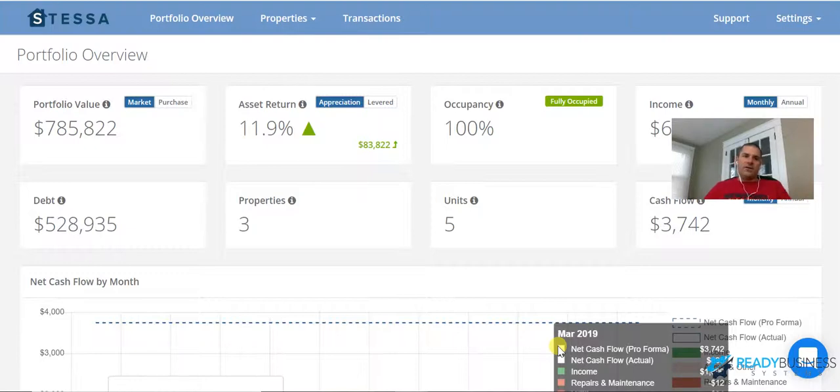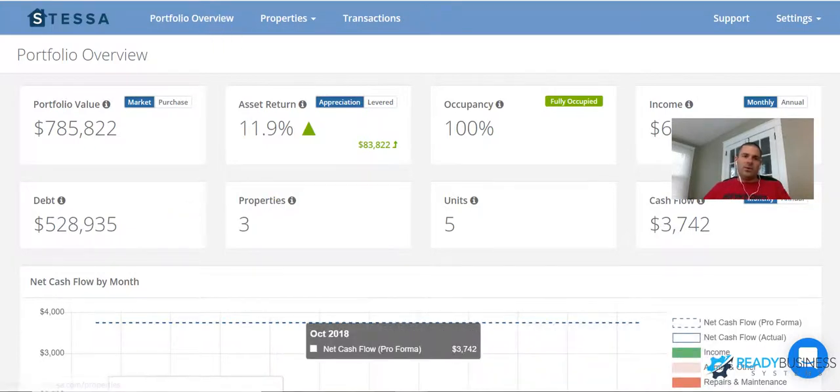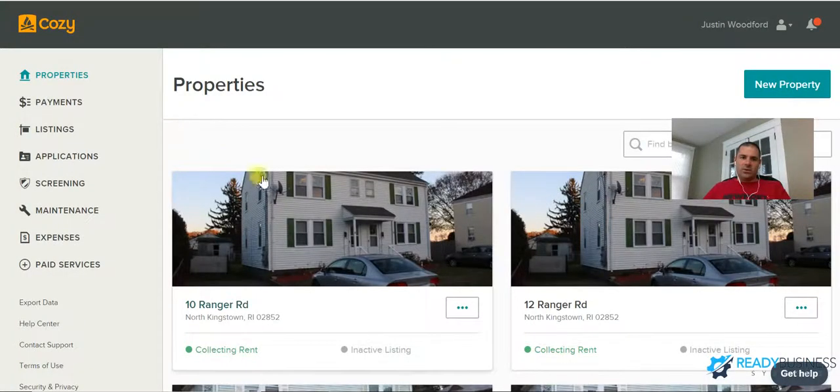I didn't necessarily want to use Service Autopilot and pay credit card fees, so I found a website called Cozy. It enables my tenants to have their own login so they can enter their checking account information or pay by credit card. That ensures I get paid on time because I set up automatic payments and get paid electronically, and I can track it all.